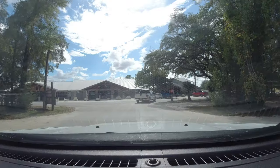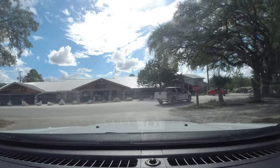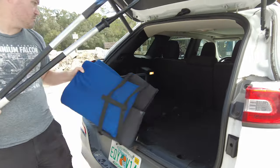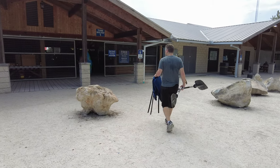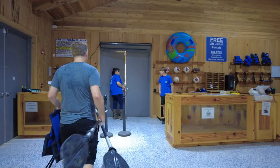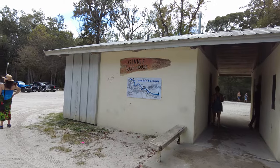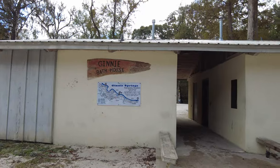We only got the kayak rental for three hours, so we made our way back to Ginny Springs to return our kayak and life jackets. If you want to wash up after taking a dip in the spring waters, they also offer bath houses all throughout the area.